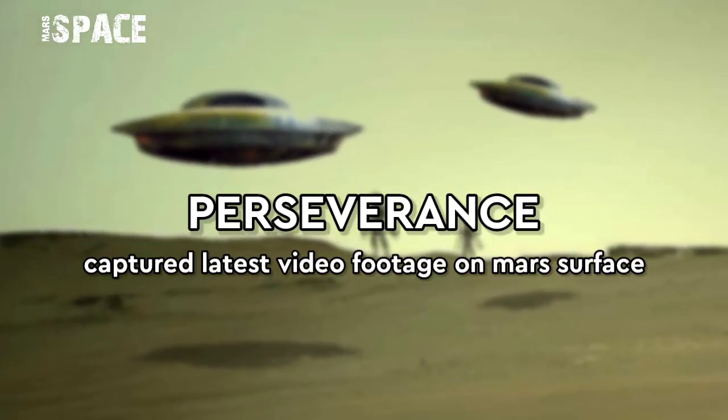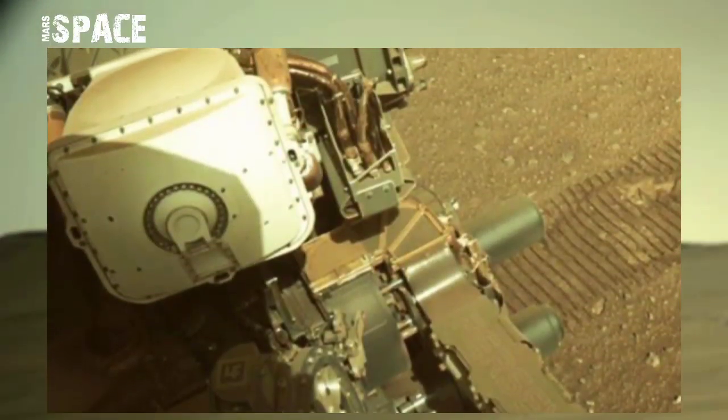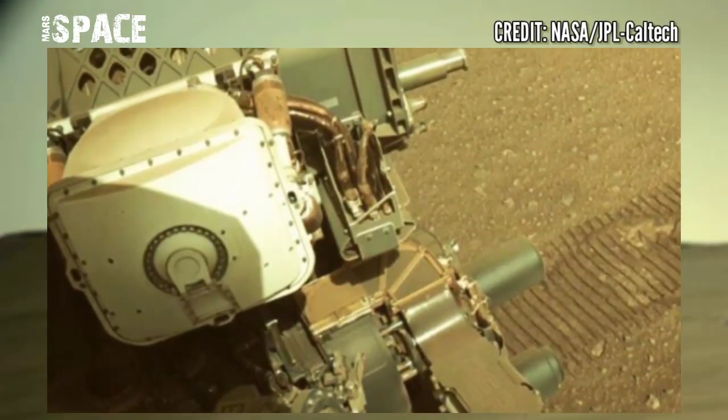Hello my dear friends, welcome back to our YouTube channel Mars is Best. If you are new, hit the bell icon with thumbs up, please watch till the end and subscribe to my channel.